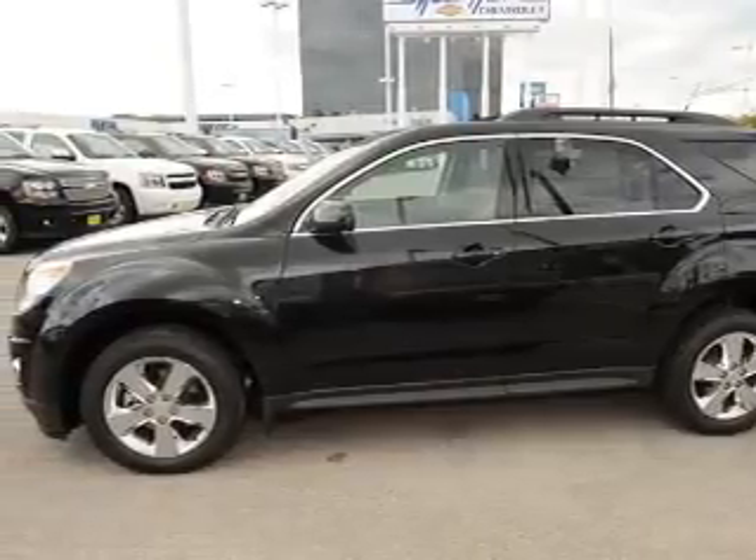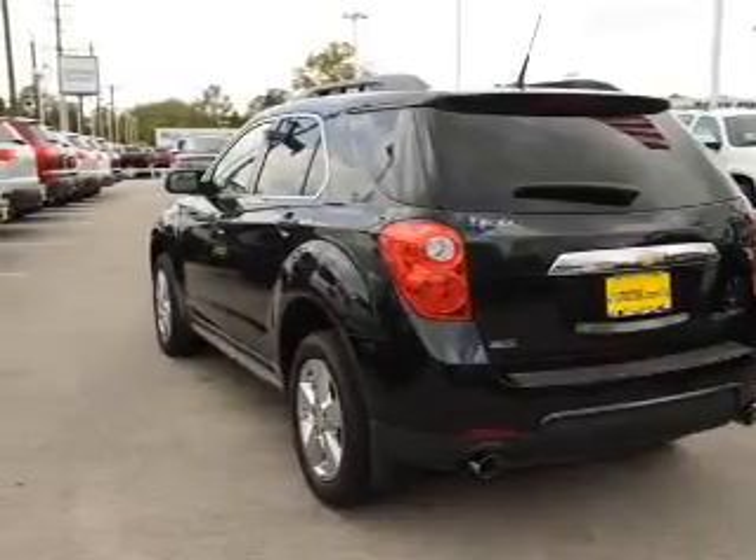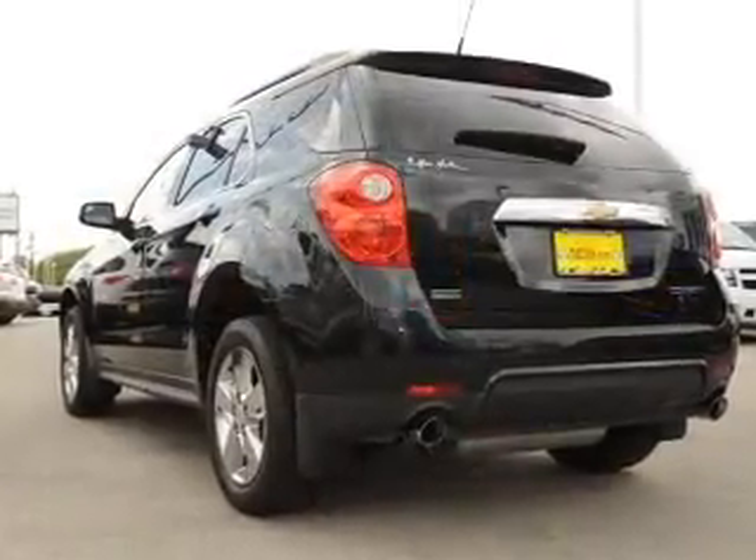Reach your destination effortlessly with GPS navigation. Stand out from the crowd with premium wheels. Savor your listening experience with the premium sound system.